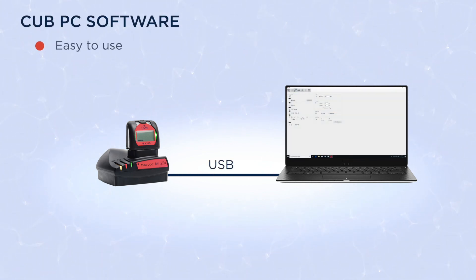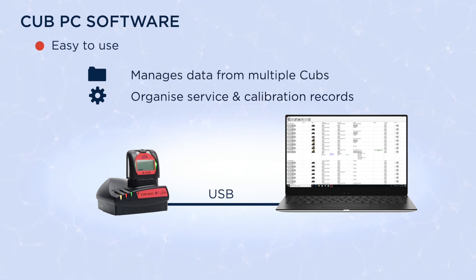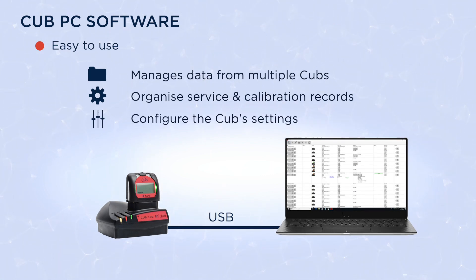CUB PC is an easy to use software package that manages data from multiple CUBs. It can also be used to organize service and calibration records and configure the CUB settings.